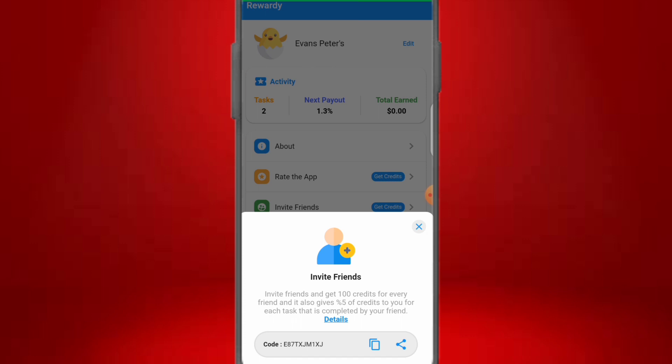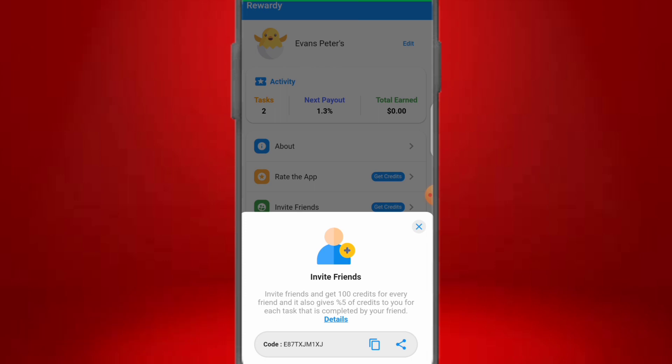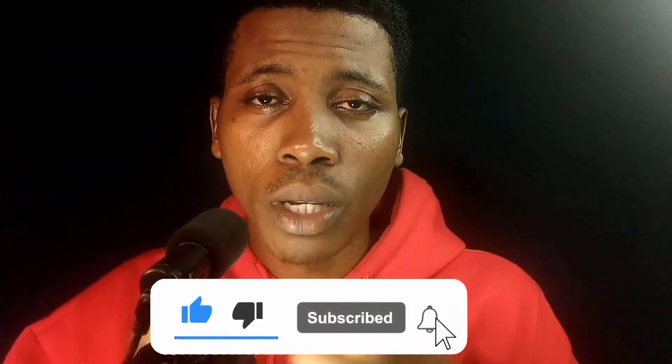I'll be dropping a video on how you can create a PayPal account to receive your money from this app. Subscribe if you haven't done so to not miss out on premium content on more ways to make money online using your smartphone. Go ahead to the Play Store, download the app, use the code to register, get your welcome bonus, and start making money. You can add this to your income portfolio. I've also put together a playlist showing you how you can start your own online business.